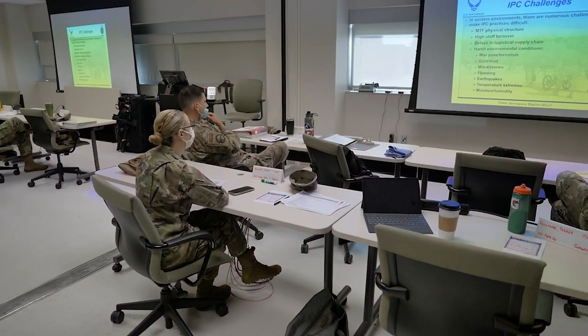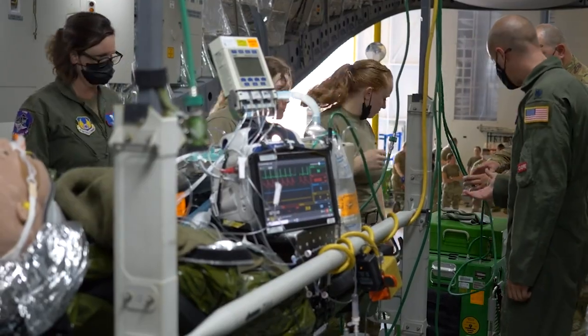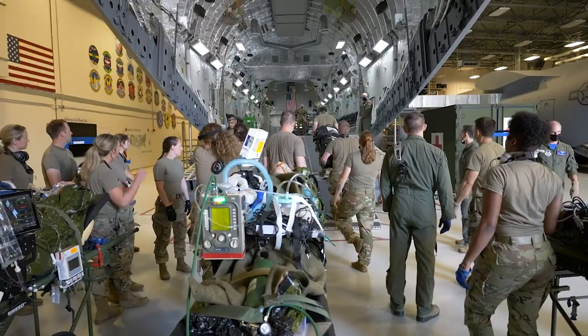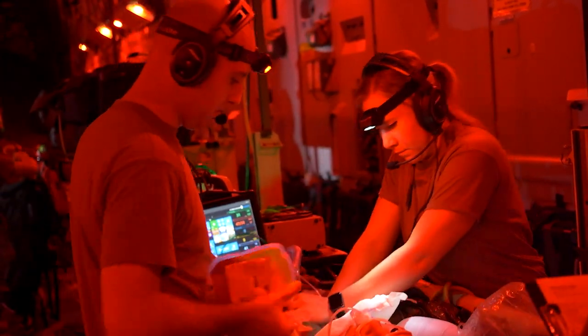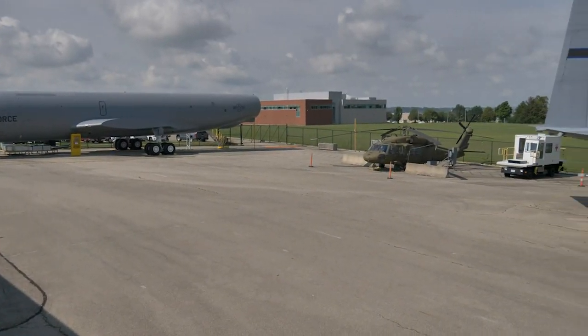While our instructors do use traditional training methods such as classroom lectures in their courses, the emphasis is on more immersive simulated environments. They use training scenarios paired with an array of fuselage trainers and create an environment so realistic that deployed en route care medical personnel feel like they've been there before.